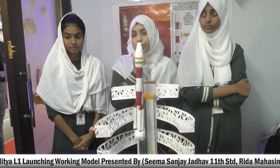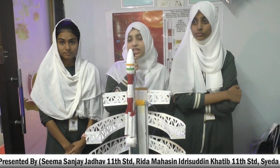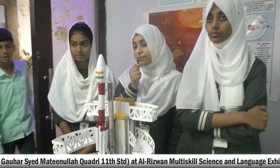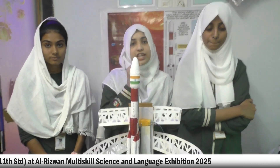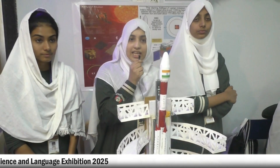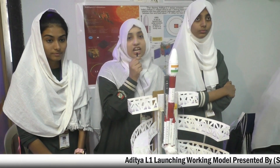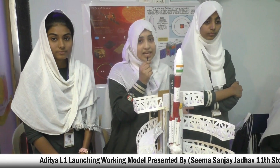Assalamu alaikum. I am Syeda Memuna Gohar, daughter of Syed Mateenullah Khadri, and I am here to represent our aerospace model, Aditya L1. Aditya L1 is a space-based solar observatory which studies the Sun from Lagrange point. Lagrange point is a location in space about one point five million kilometers away from Earth, where the Sun and Earth will be in equilibrium — meaning they will balance each other.